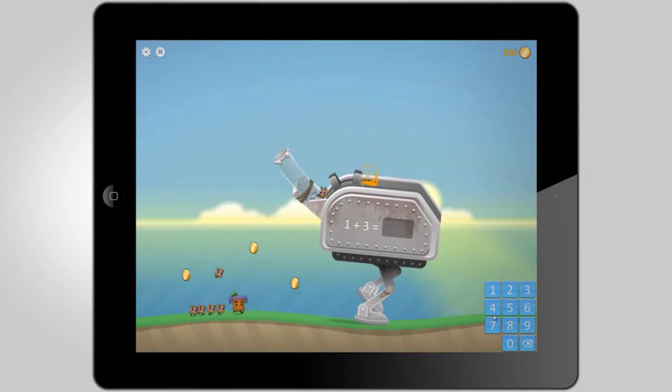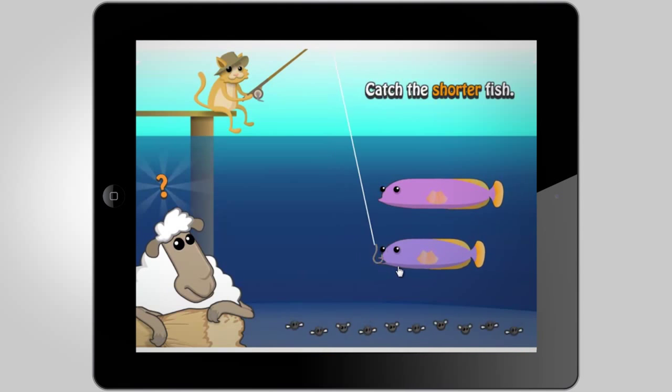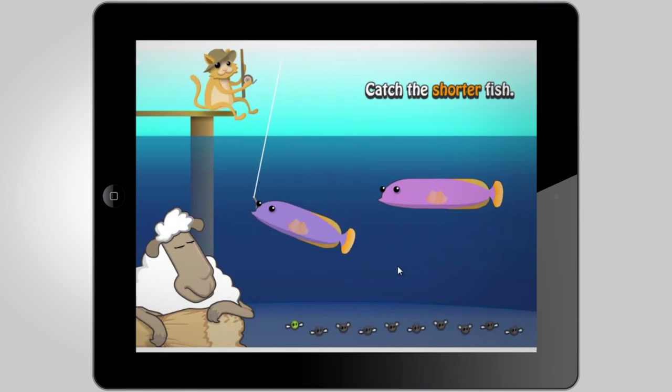Plus, there are now dedicated iPad apps for both Block Buddies and Fundamentals, giving greater support to students as they practise basic numeracy and lower primary skills.